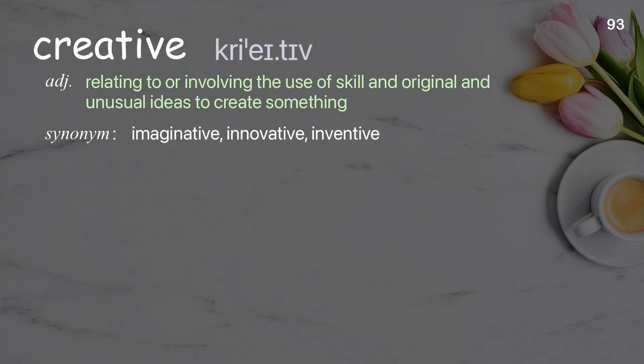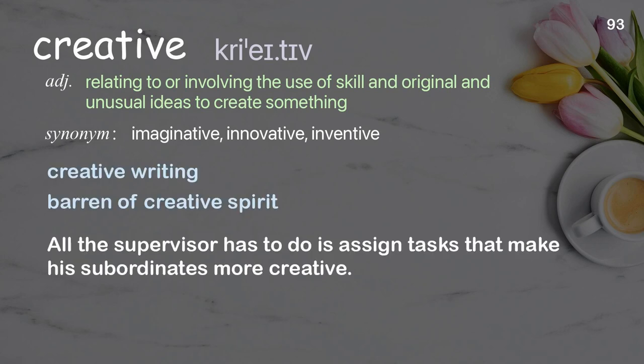Creative: relating to or involving the use of skill and original and unusual ideas to create something. Examples: creative writing, barren of creative spirit. All the supervisor has to do is assign tasks that make his subordinates more creative.